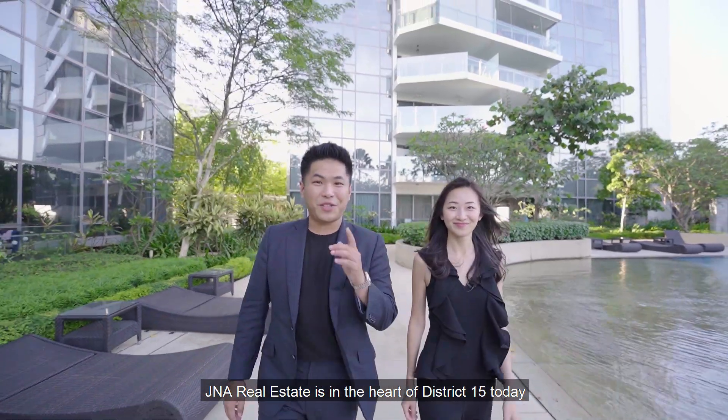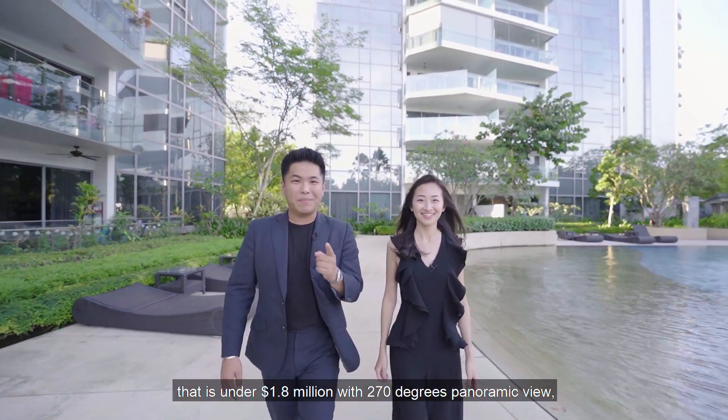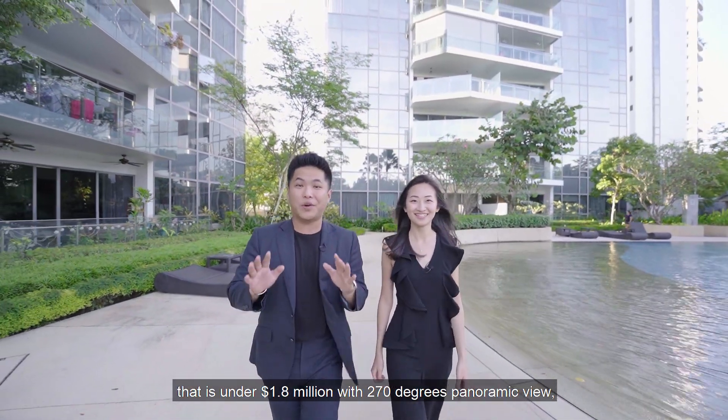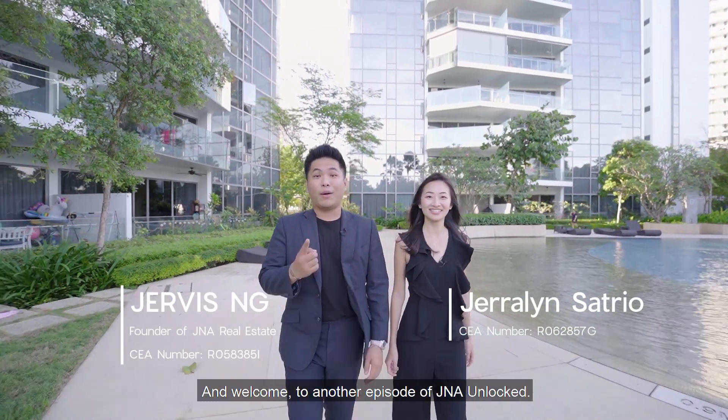J&A Real Estate is in the heart of District 15 today. If you're looking for a 2-bedroom apartment that is under $1.8 million with a 270-degree panoramic view, you've got to watch this video. Hi guys, this is Jervis, this is Gerilyn, and welcome to another episode of J&A Unlocked.